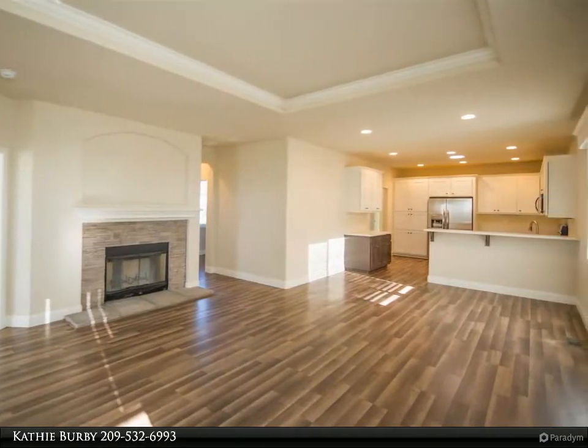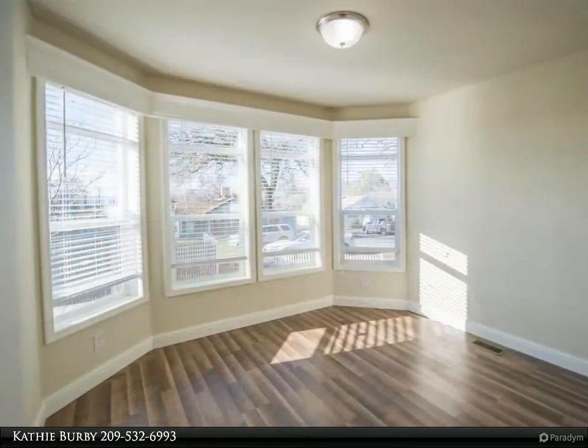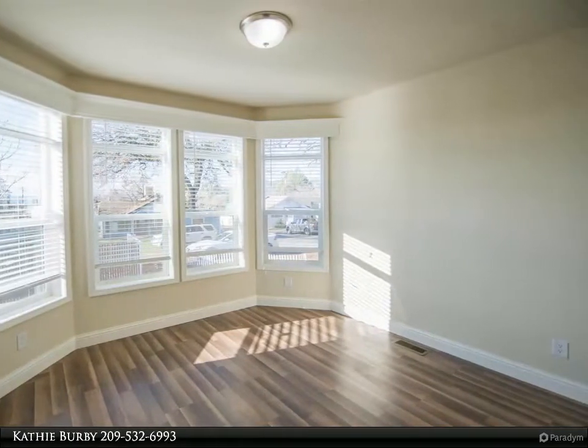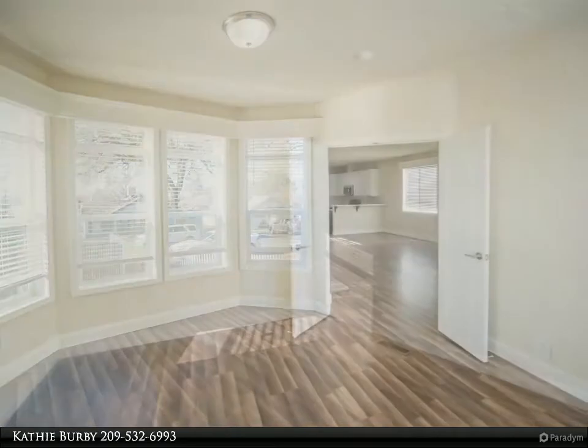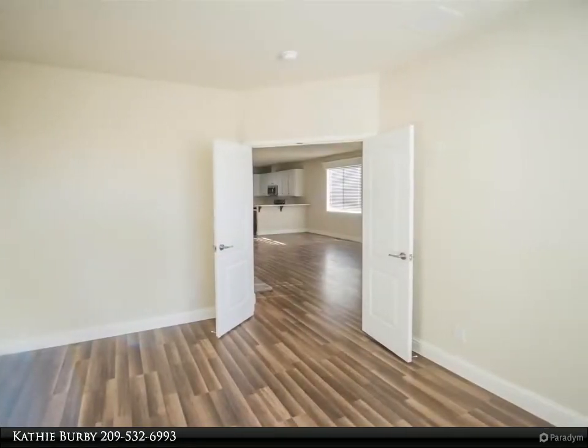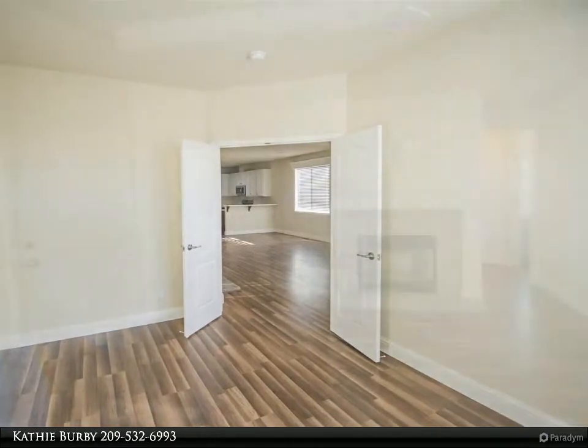Some features include stainless steel appliances, nine foot ceilings throughout, stacked stone wood burning fireplace, two inch baseboards, solar tubes, and a laundry room. Energy efficient large low-E windows allow for an abundance of natural light while deflecting heat.